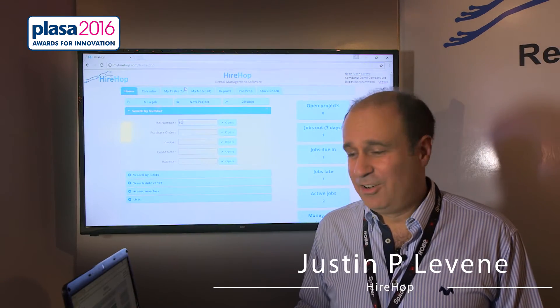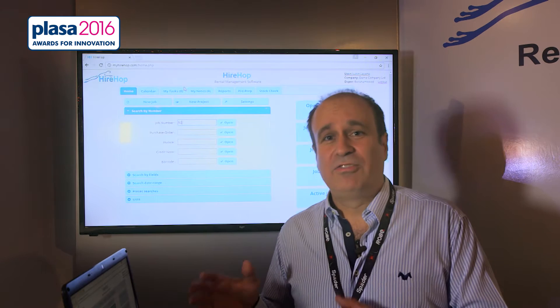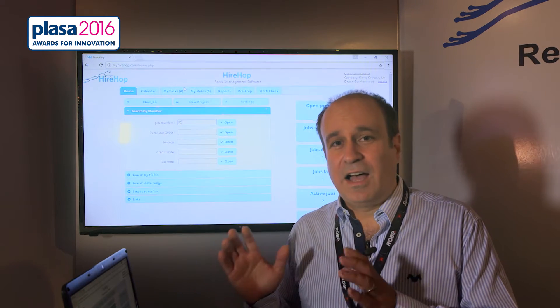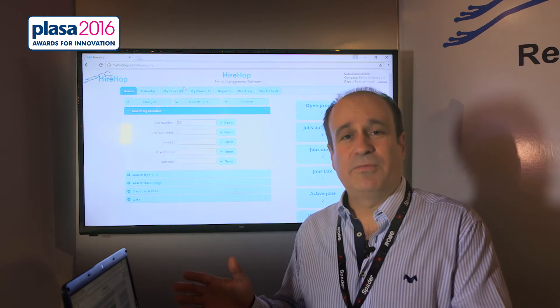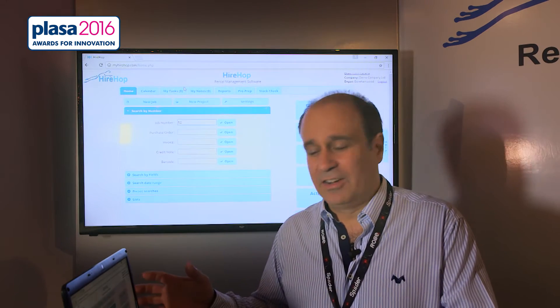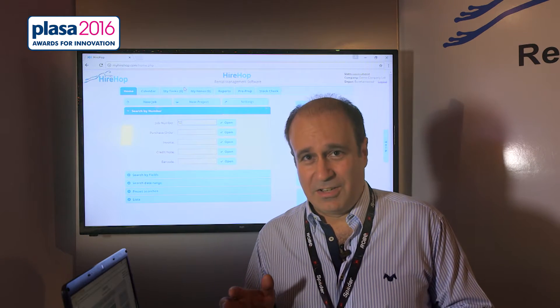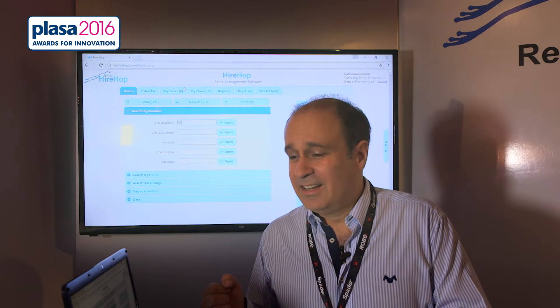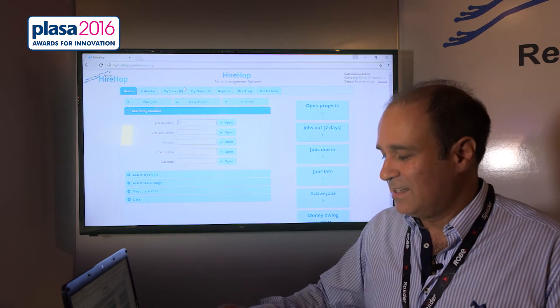Hi, I'm Justin from HireHop. I'm here to show you just a few of the features that HireHop is capable of. HireHop is a brand new rental management software, 100% based in the cloud. All you need is a device with a web browser and off you go. We have some amazing features, way too many to show you in just the short time we have here, so let me just show you one or two.